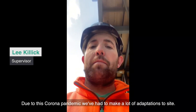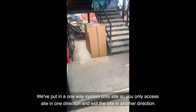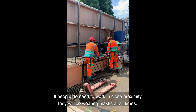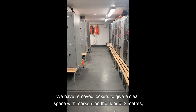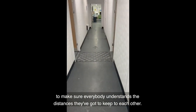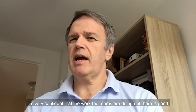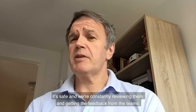Due to the corona pandemic, we've had to make a lot of adaptations to site. We have put in a one-way system onto site, so you only access the site in one direction and exit in another direction. If people do need to work in close proximity, they will be wearing masks at all times. We have removed lockers to get a clear space, with markings on the floor of two metres to make sure everybody understands the distances they've got to keep between each other. I'm very confident that the work the teams are doing out there is good and it's safe. We're constantly reviewing and getting feedback from the teams.